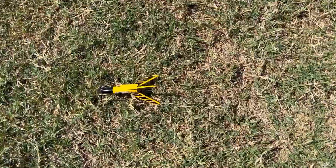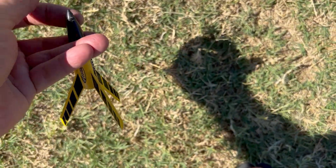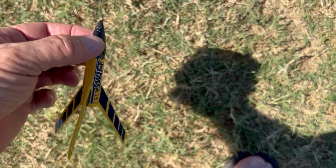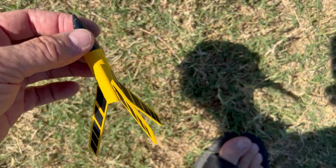Swift. This one didn't quite lawn dart — well, yes it did, because the nose is all tweaky, but it just didn't stick in the ground. I'll be taking a piece of the park home with it in the nose cone, but whatever — it flew great. It also twirls when it flies. Fun little guys.